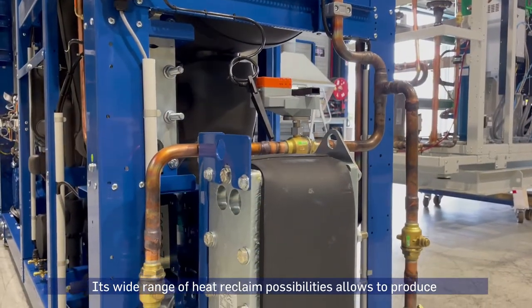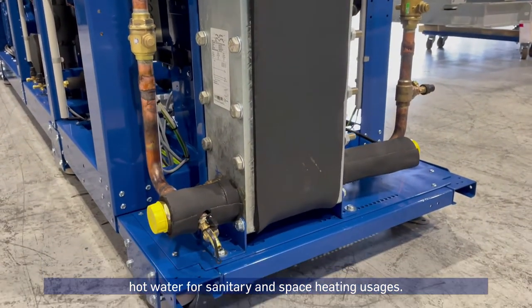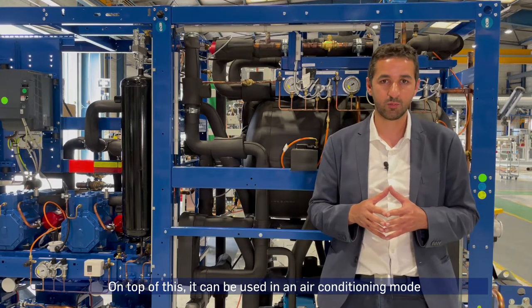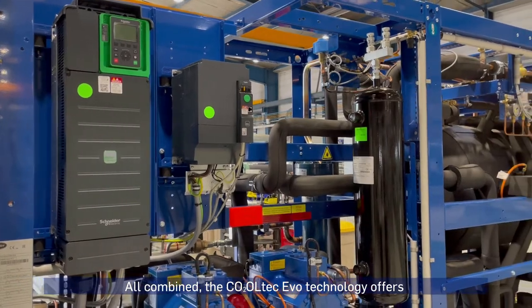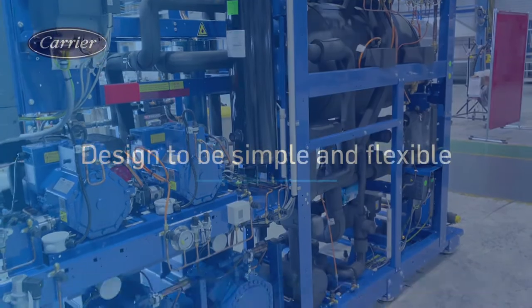Its wide range of heat reclaim possibilities allows the production of hot water for sanitary and space heating usage. On top of this, it can be used in an air conditioning board which can replace standard air conditioners. All combined, the Cooltech Evo technology offers one of the highest returns on investment in all climates.